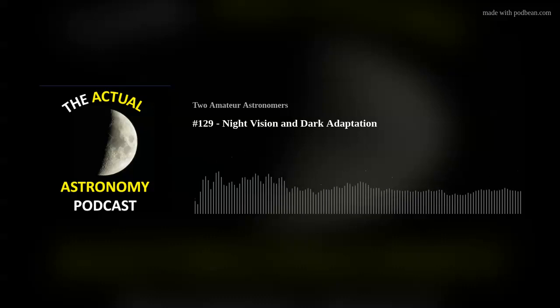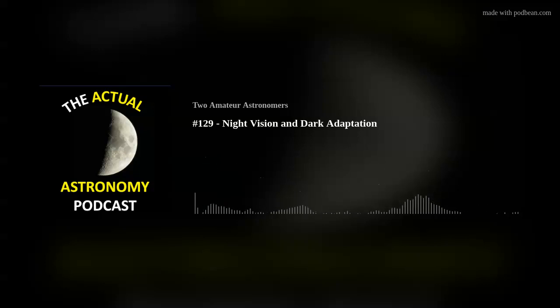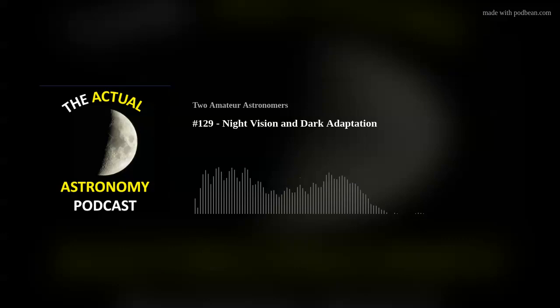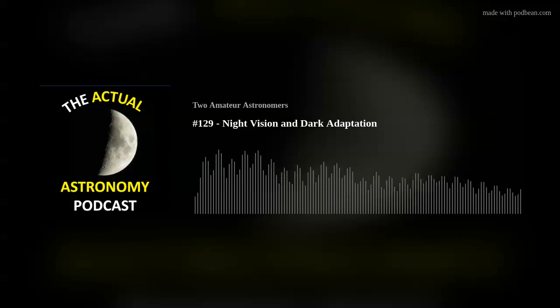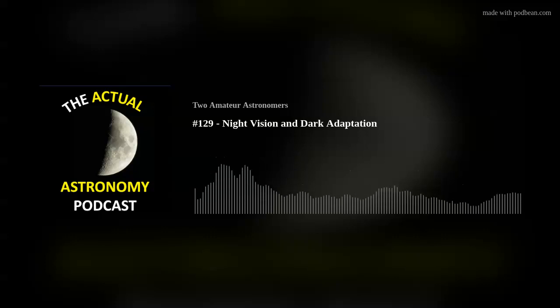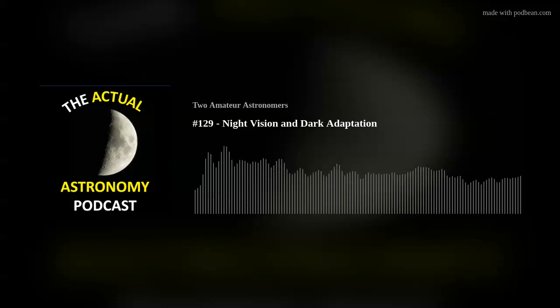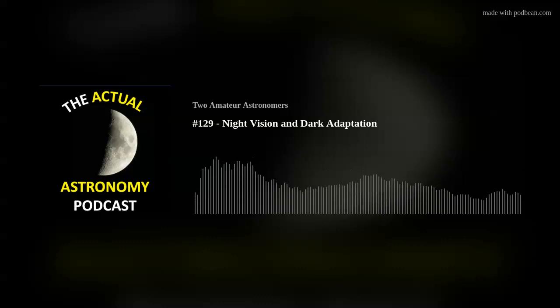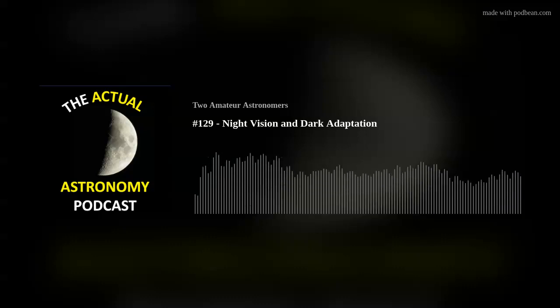I'd always heard that red light is where it's at — if you want to keep your night vision, you need a red light because the eye isn't that sensitive to red. But over time, going out doing lots of astronomy, I see folks coming out with red lights that are crazy bright. They're trying to get their illumination level up, but certainly red lights when used properly are extremely dim, and it's really hard to do very much with them.